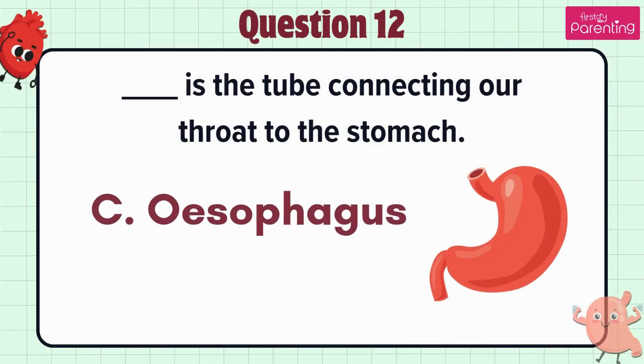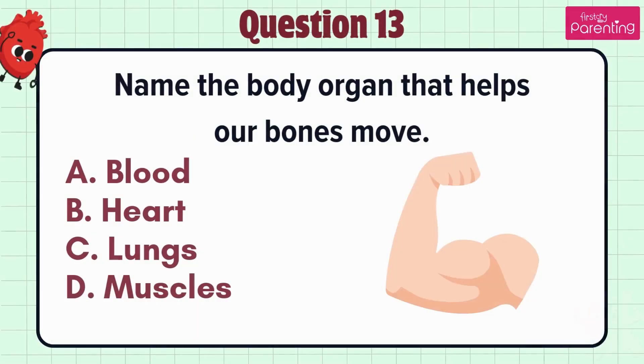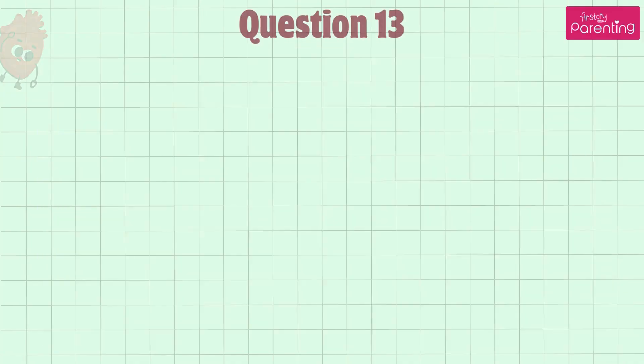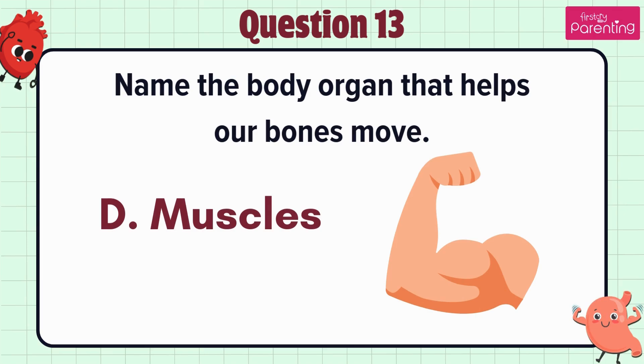The answer is option C: Esophagus. Question 13. Name the body organ that helps our bones move — option A: Blood, option B: Heart, option C: Lungs, option D: Muscles. The answer is option D: Muscles.